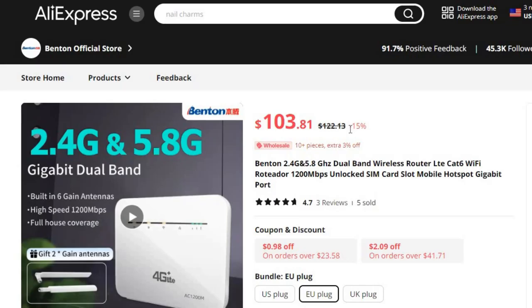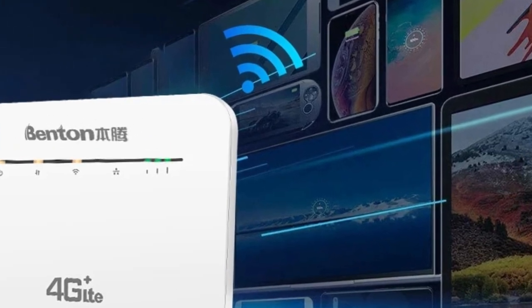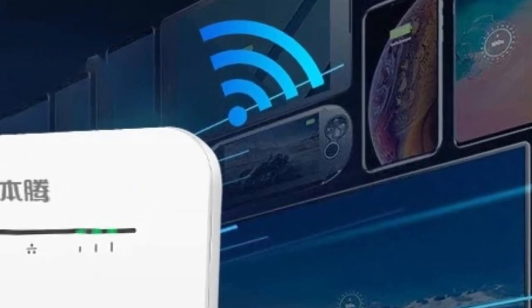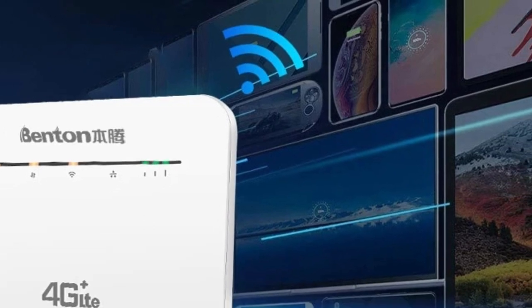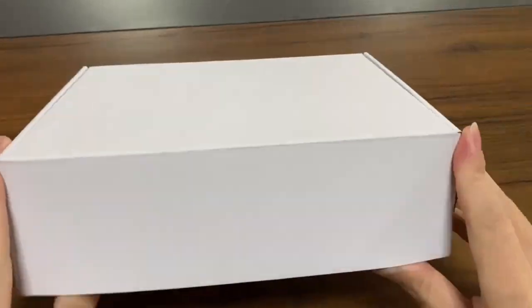Number 2: Benton 2.4 GHz & 5.8 GHz Dual Band Wireless Router. This wireless router is here with 15% price off — now you can get it at around $103. The Benton Dual Band Wireless Router is a feature-rich and versatile solution for users who demand high-speed and reliable connectivity, adapting to the dynamic needs of today's connected world. Stay connected, stay fast, with the Benton Router.